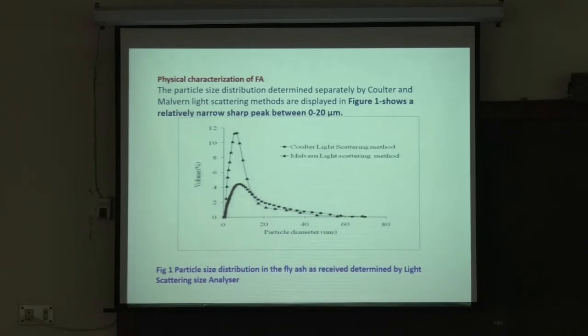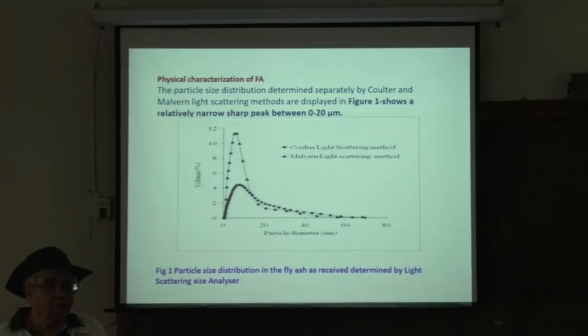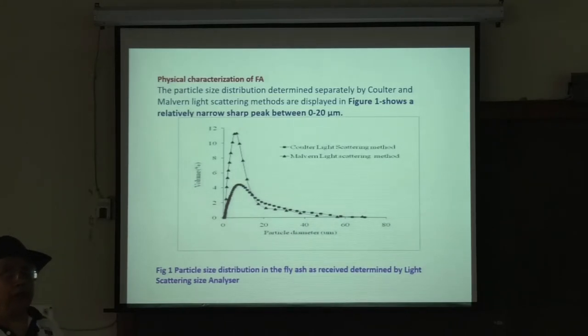Going back to the question: what is the limiting particle size diameter for fly ash useful as composite reinforcement? The answer is 40 to 45 microns. The volume percent is not much different between the two methods at larger sizes. But within 0 to about 15 microns, one method gives about three times more than the other. Fly ash particle size is typically around 40 to 45 microns, though some fly ash can be as small as 15 microns.